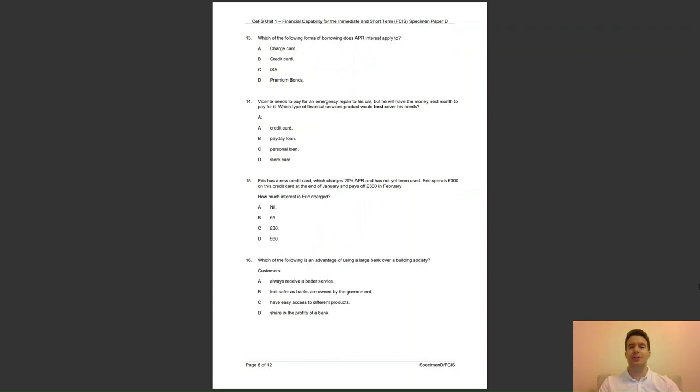Question 13: which of the following forms of borrowing does APR interest apply to? Is it A, a charge card; B, a credit card; C, ISA; or D, premium bonds? The answer to question 13 is B — APR is charged on credit cards, personal loans and store cards.